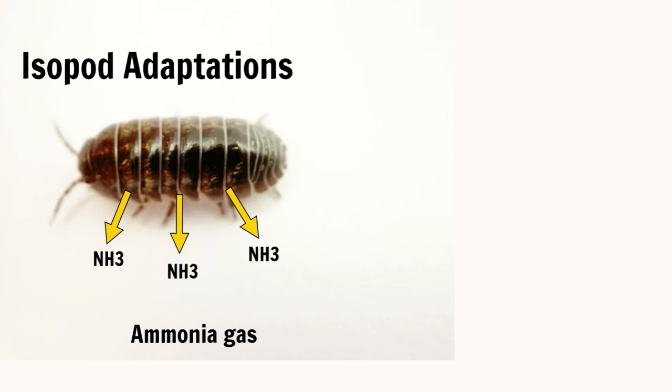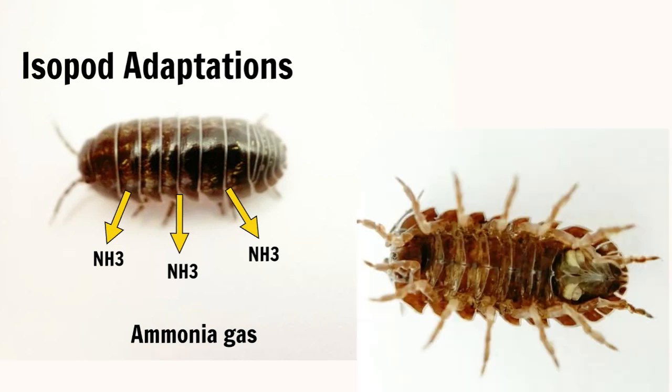The ability to pass poison gas through their skin is not even the strangest adaptation isopods have. They also possess the ability to absorb water on the surface of the soil through specialized structures called uropods, located in the anal opening, which means they can drink through both their mouth and their anus.